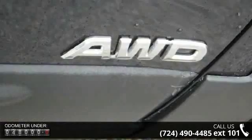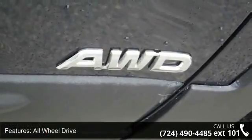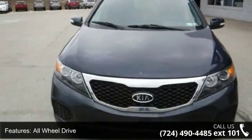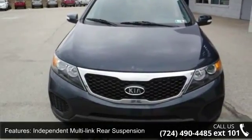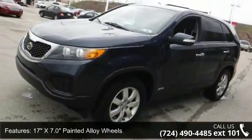Some of the top features included with this vehicle are all-wheel drive, independent multi-link rear suspension, hydraulic PWR rack and pinion steering, and 17 inches x 7.0 painted alloy wheels with privacy glass.